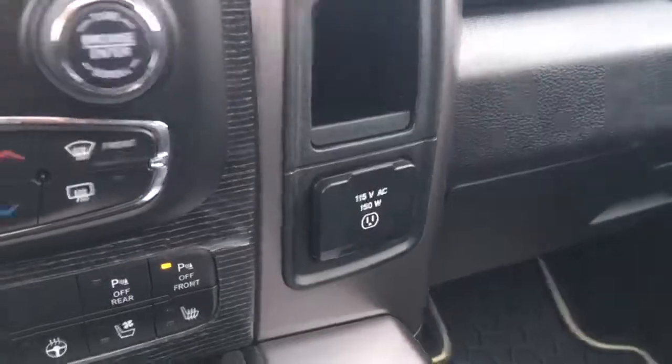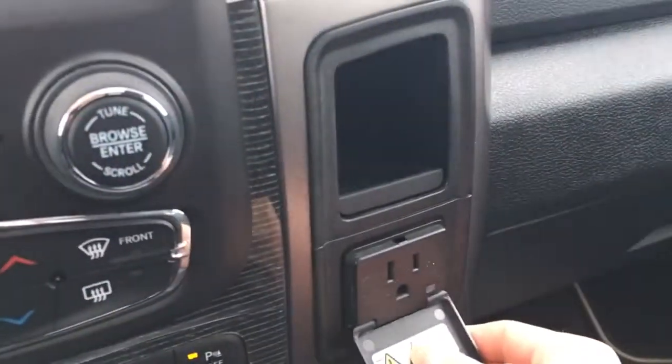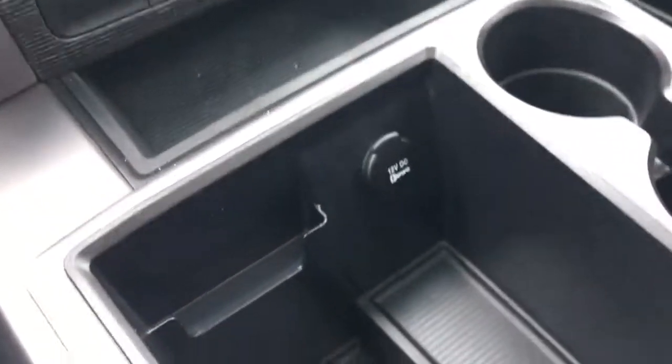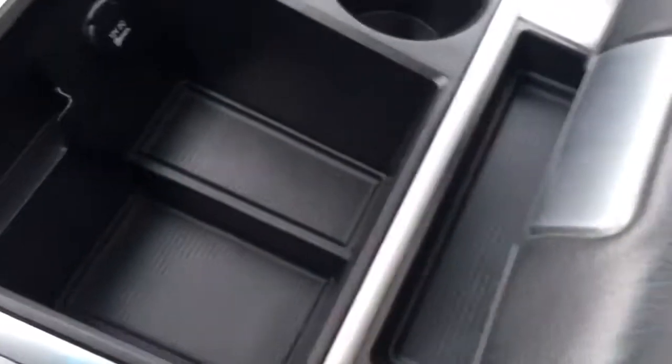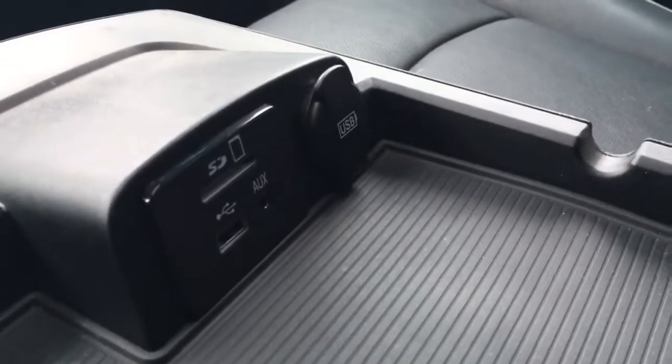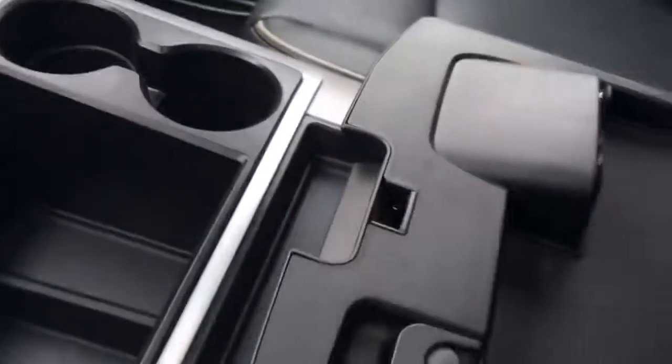There's a storage area down there with a power outlet to the right — the plug-in style so you can just plug in your phone charger. Beverage holders, another power outlet, more storage, and a two-layer center console with a shallow layer featuring SD, auxiliary, and USB inputs, and then a big lower area for a ton of extra storage.